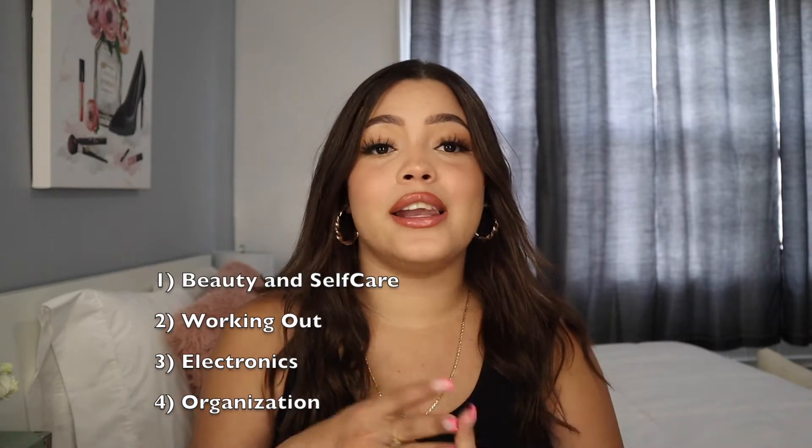Hey guys, welcome back to my channel. My name is Genesis Lisbeth — if you're new, hi, welcome! I've missed you guys. I didn't post last week but I'm back with another video. Today's video is going to be Amazon favorites. I use all these products almost every single day if not every single week. I have different categories: beauty and self-care, working out, electronics, and organization.